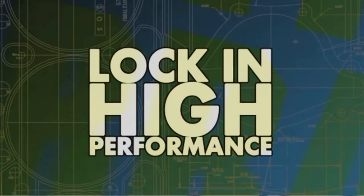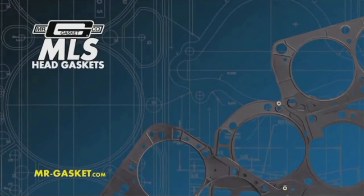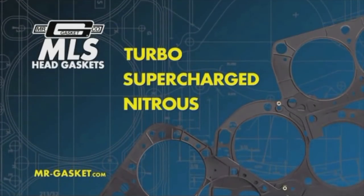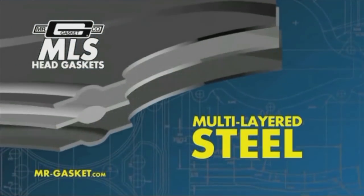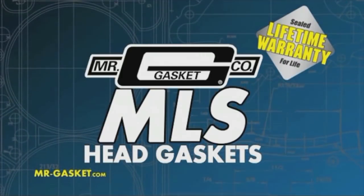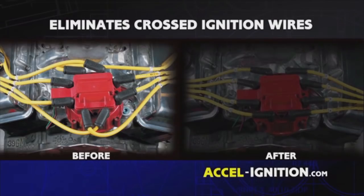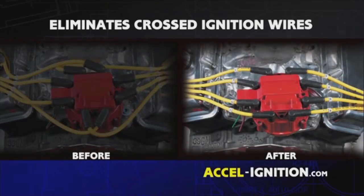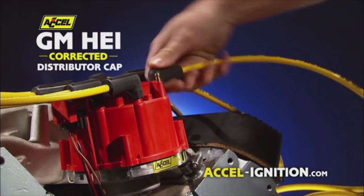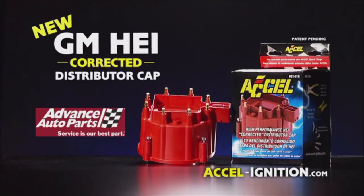High performance for life with MLS head gaskets from Mr. Gasket — engineered for high compression, turbo, supercharged, and nitrous engines. MLS is the multi-layered leak-proof answer guaranteed to seal in performance. Lock it in for life with MLS from Mr. Gasket. Excel — the GM HEI corrected distributor cap. Eliminate cross-ignition wires and dress up your engine for a clean look. A plug-and-play fit with ultra-high dielectric strength to resist arc-through. The GM HEI corrected distributor cap, new from Excel.